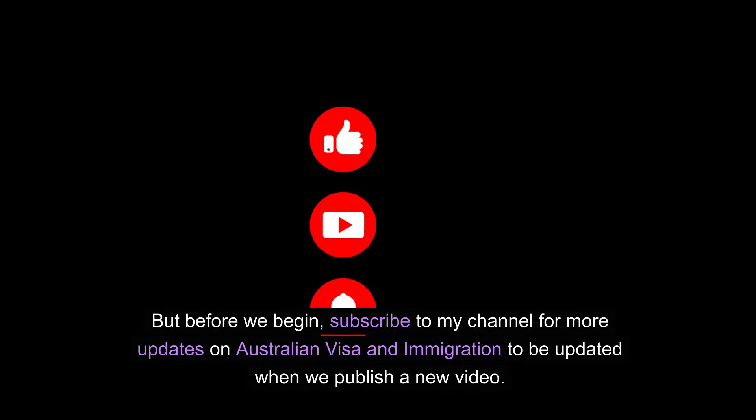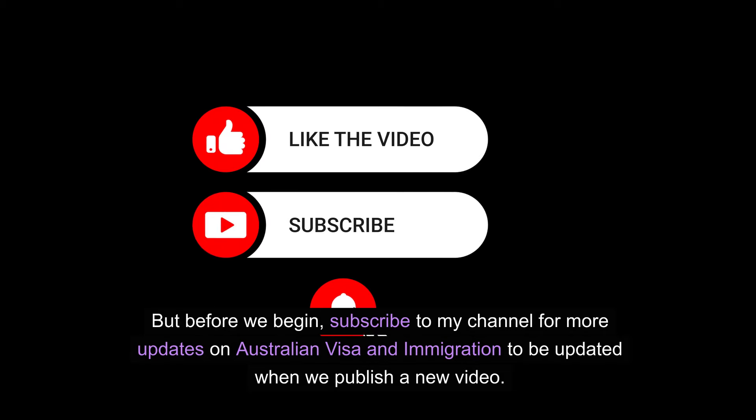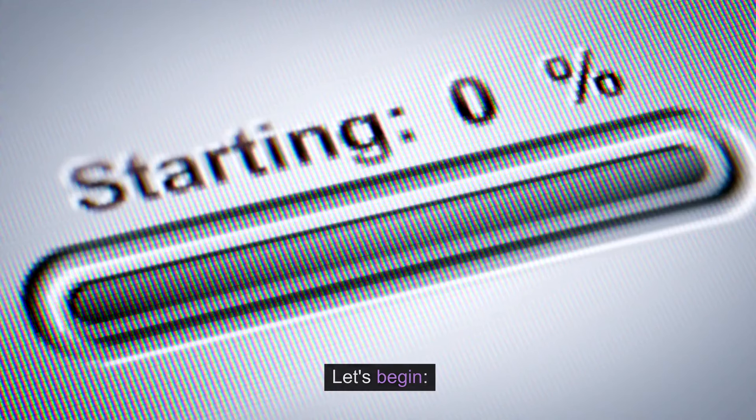But before we begin, subscribe to my channel for more updates on Australia visa and immigration to be updated when we publish a new video. Let's begin.